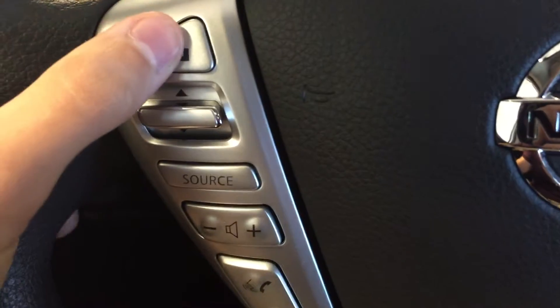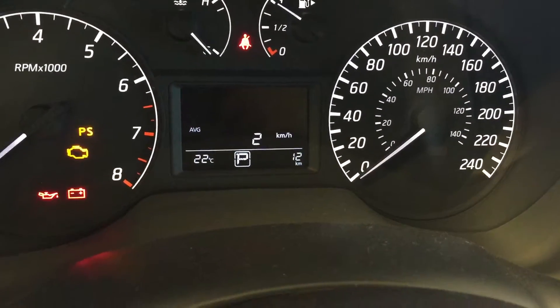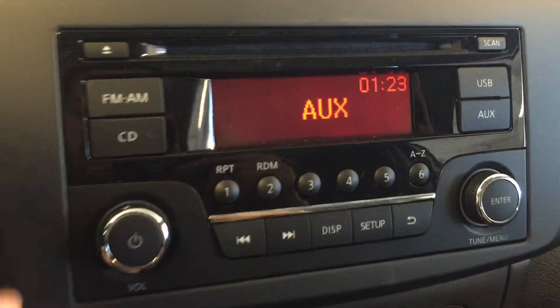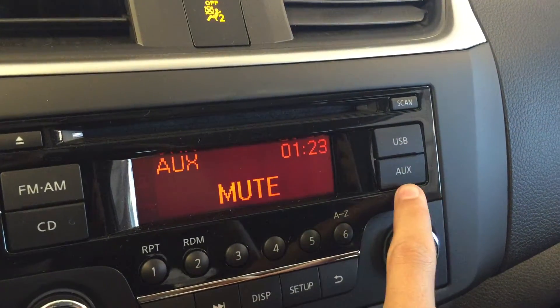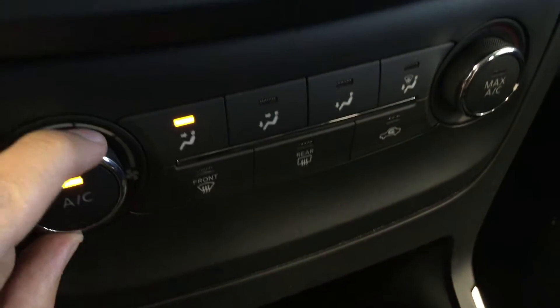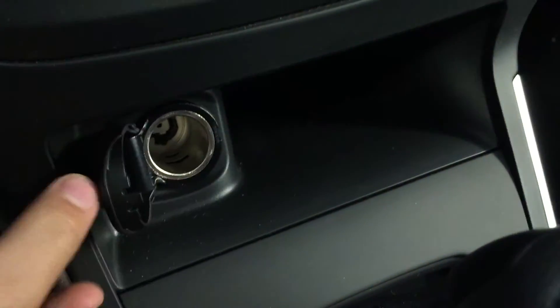Also mounted on the steering wheel are your display settings, which you can cycle through here. On the dashboard, we have FM/AM, CD, USB, auxiliary, display and setup options. Air conditioning with max A/C setting. Power outlet. Cup holders. USB and auxiliary inputs. Sunglasses storage.